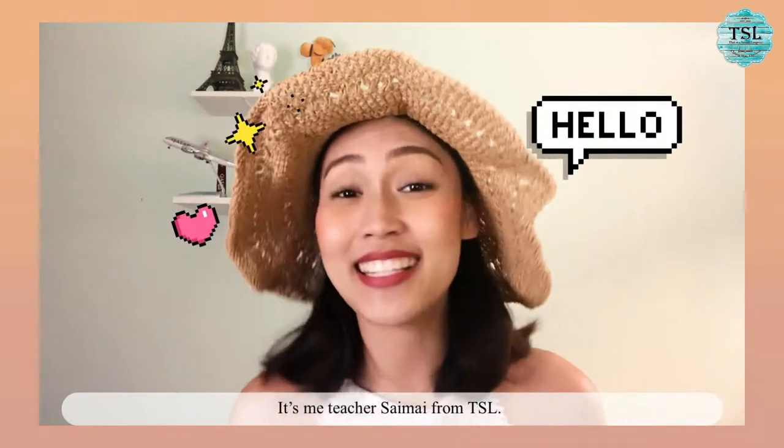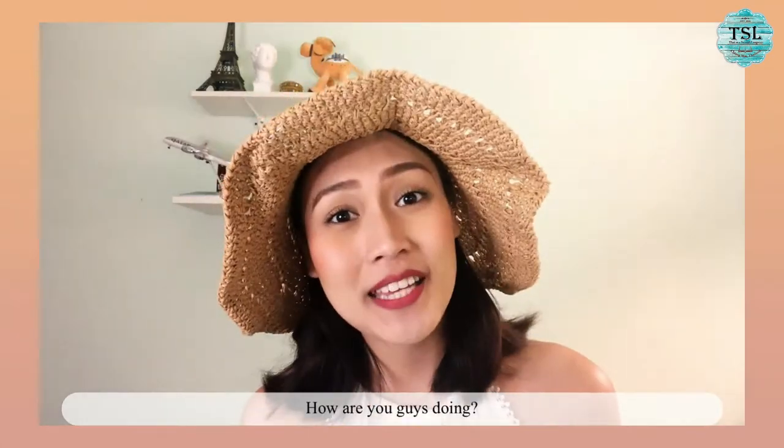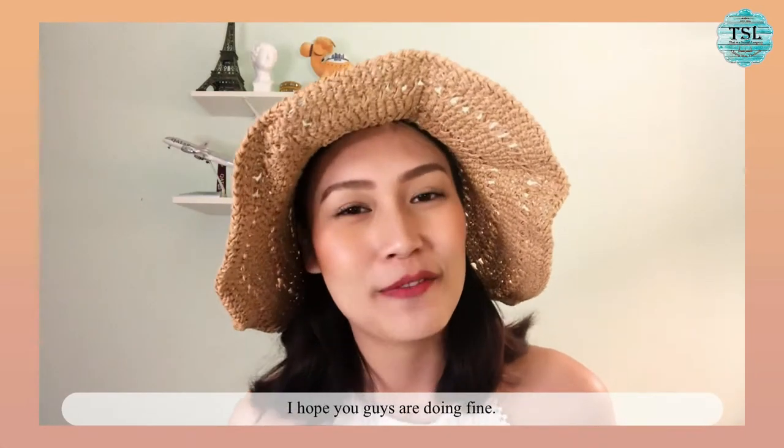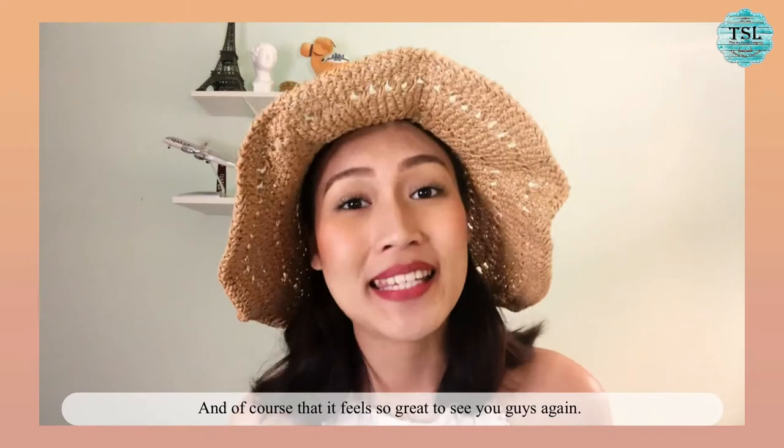Hello everyone! It's me, Tisha Sayamai from TSL. Welcome back! How are you guys doing? I hope you guys are doing fine and of course it feels so great to see you guys again.